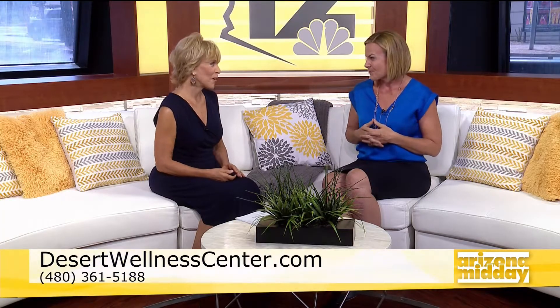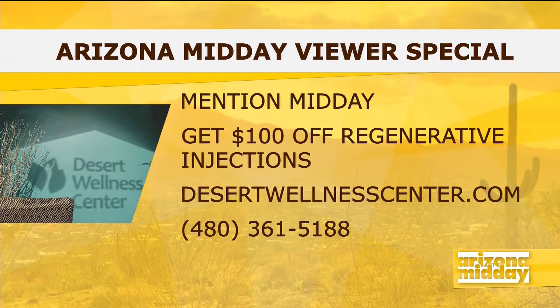Kind of kick that can down the road. I've got a couple of patients who are using this to avoid knee surgery, knee replacement. And you've got a special for Arizona Midday — we do! If you give us a call and mention this special, it's $100 off any of our regenerative injections, and we would have you speak with our doctors to determine which one is the best fit for you. To learn more about this special or Desert Wellness Center, visit DesertWellnessCenter.com or call the number on your screen.